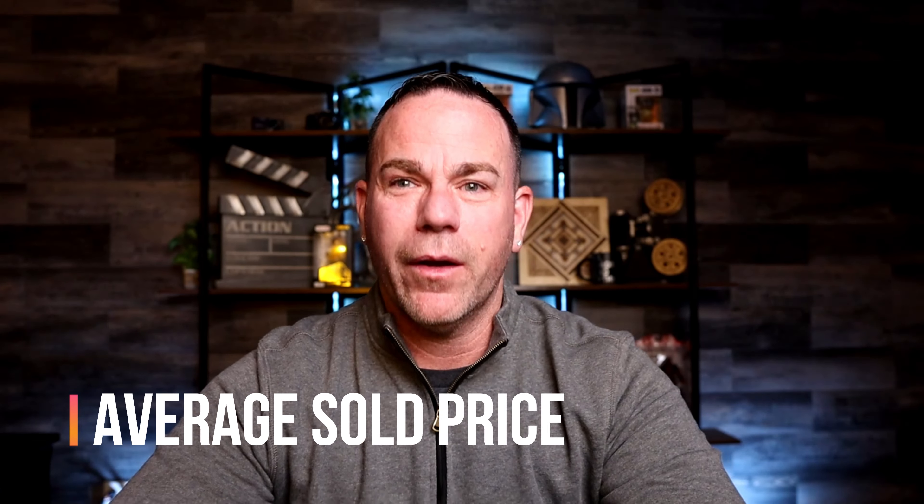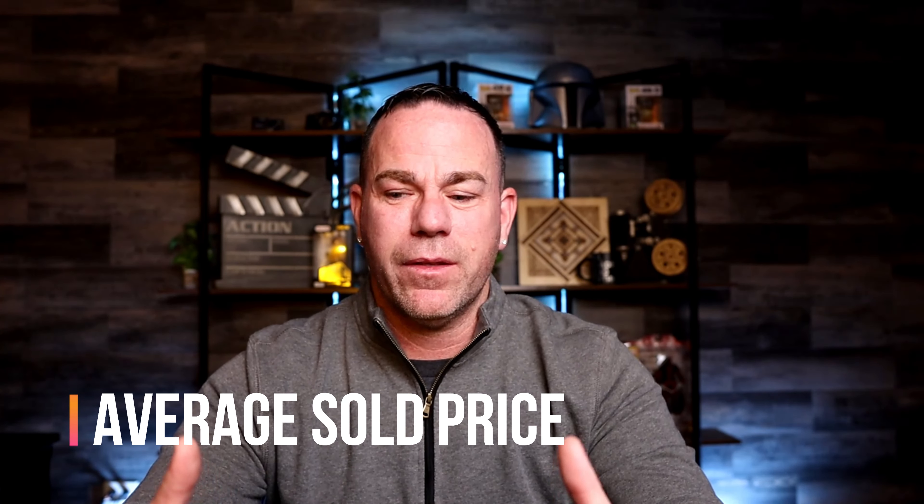One of the stats that I found to be super interesting was the average sold price. Keep in mind when we go over these stats, they're specifically for the greater Brighton area and these numbers are only for detached single-family homes.